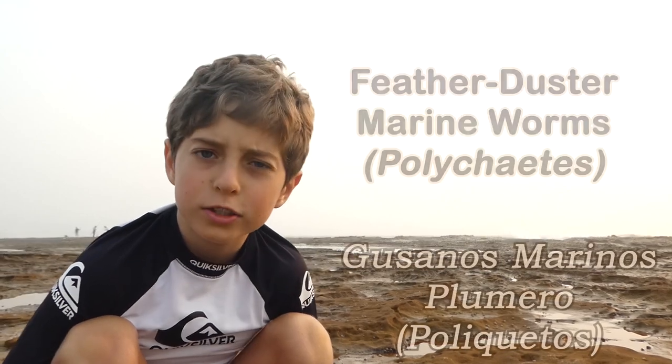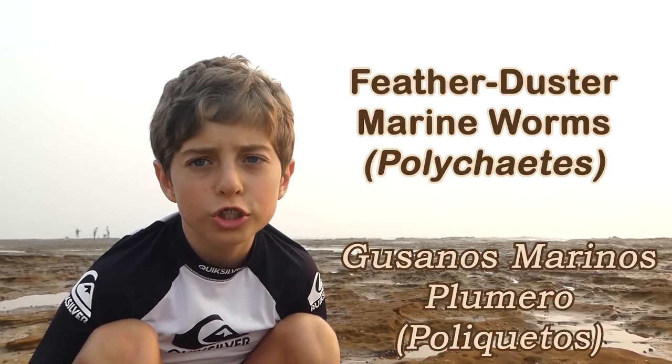Hello, my name is Amrus. I've got these Feather Duster Worms, also called Tube Worms and Fan Worms.